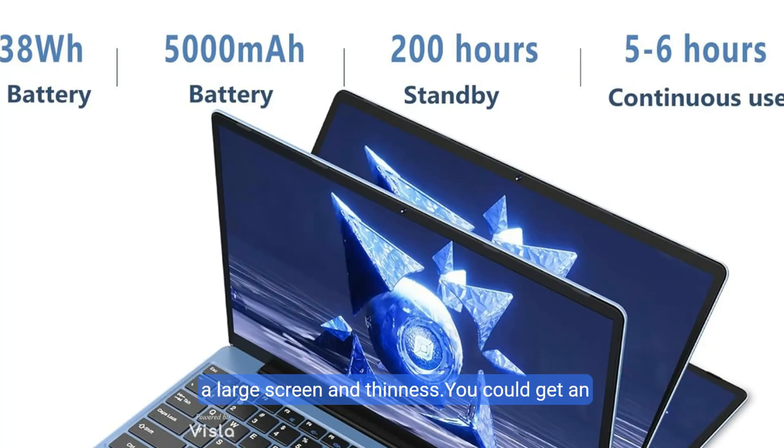With both a large screen and thinness, you get an immersive experience and perfect combination of brilliant colors and detailed imagery for enjoying movies, online study, or Zoom meetings.